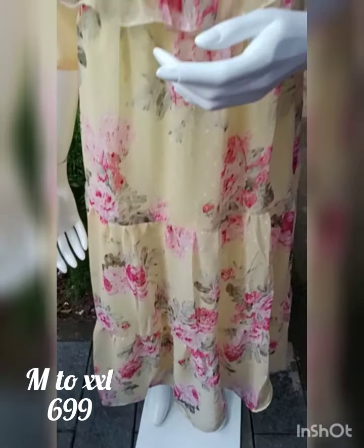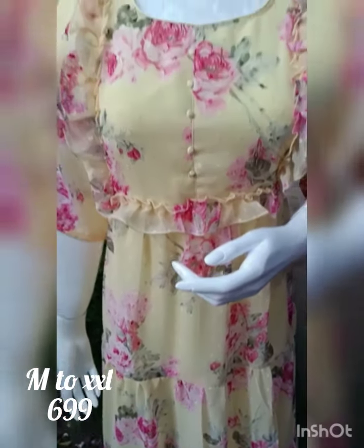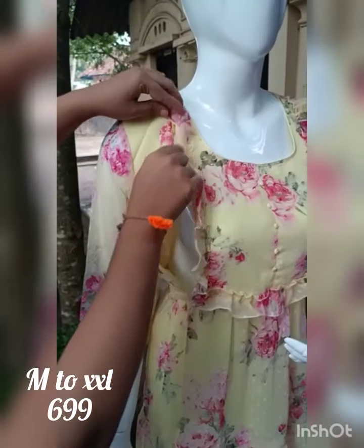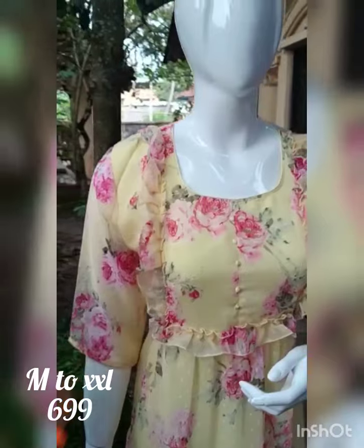The next product is the printed bootage. There is a flyer in the printed bootage. In the chest portion, there is an invisible zip. There are gatherings at the front portion of the zip.